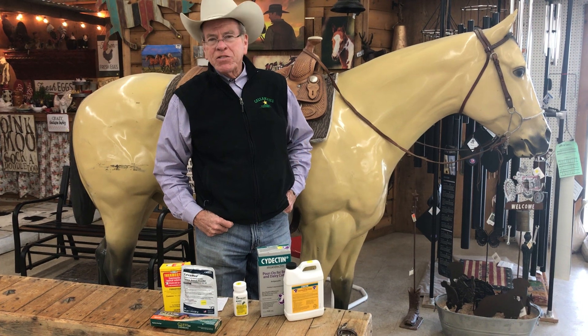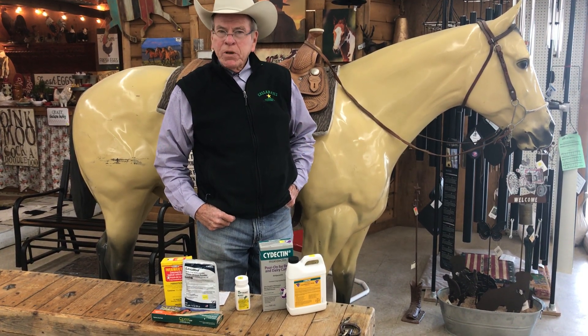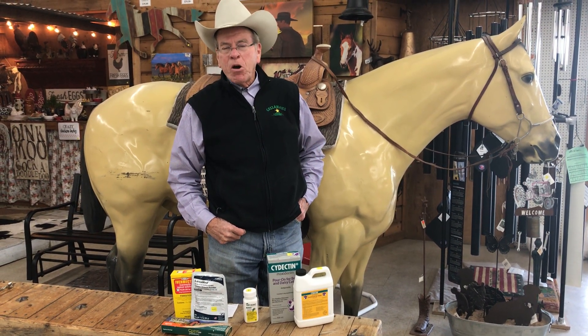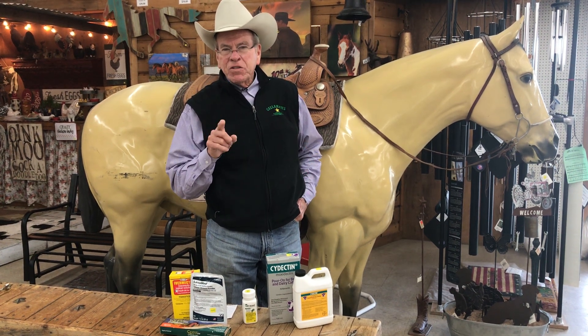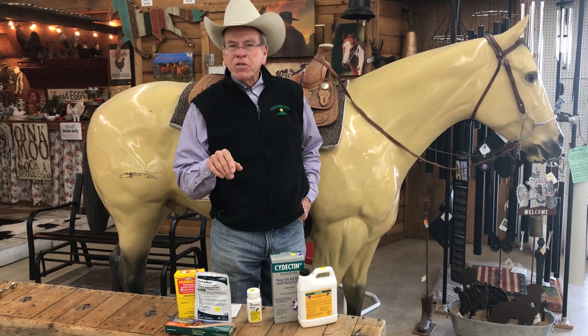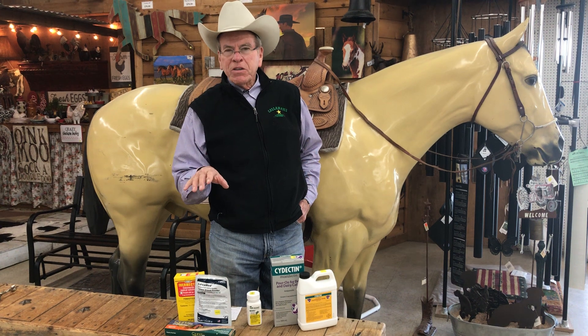It's a parasite that attacks sheep and goats. It's called a barber pole worm. The official scientific name is Haemonchus contortus, but it looks like a barber pole when you see one under a microscope. It attacks the sheep and goats, gets in their fourth stomach, which is the abomasum, and it causes serious anemia and debilitation, and then ultimately death if they're not treated.